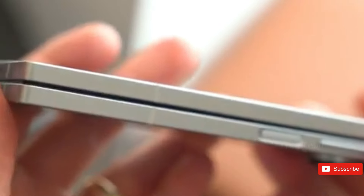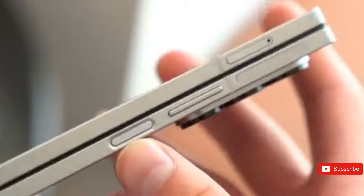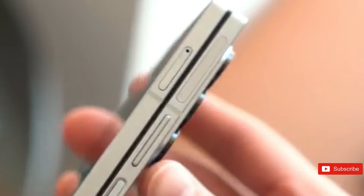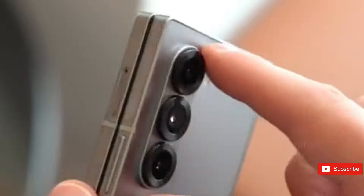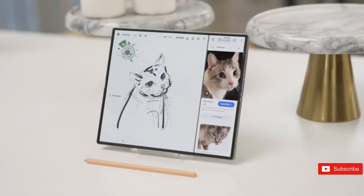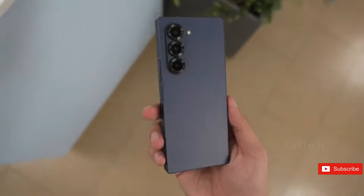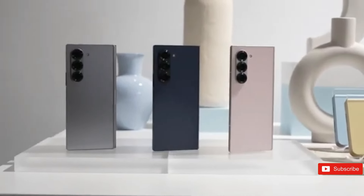Is it finally time for a foldable smartphone? With the Z Fold 6, Samsung attempts to make a compelling case for joining the folding bandwagon. At first appearance, this device appears to be very similar to its predecessor. However, there are significant advancements. It's hard to think the Z Fold series is now 6 years old, but my first impressions of the latest shape-shifting smartphone demonstrated how far the South Korean company has come, and how much more work is still to be done before reaching the promised land of mass acceptance.